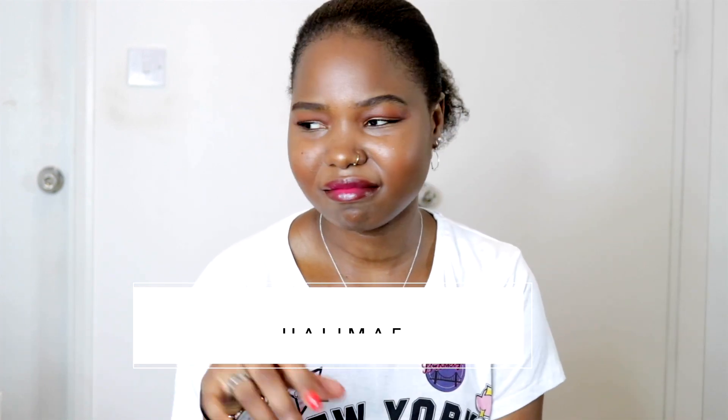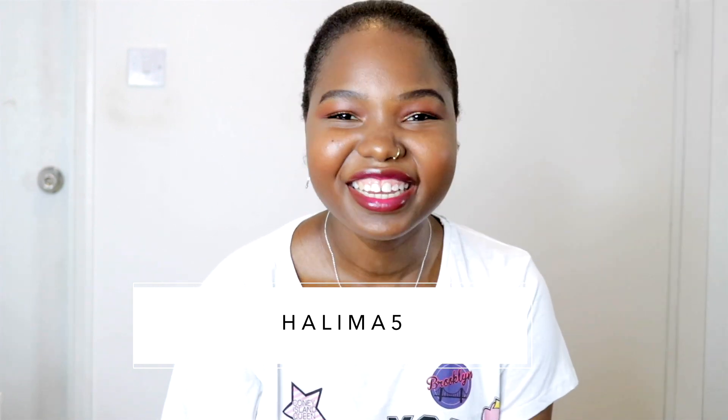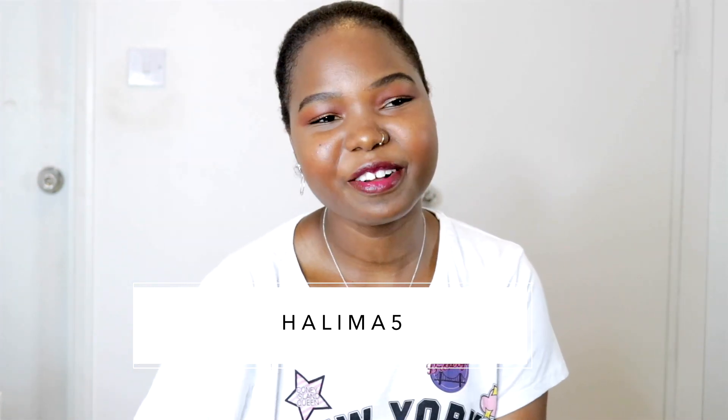Everything5pounds.com saw my videos and liked what I was showing you guys, so they decided to gift me a couple of items to show you. I've also got a discount code — if you use my code you get some money off. You just need to use 'Halima5' at the checkout and you get some money taken off your final purchase price.